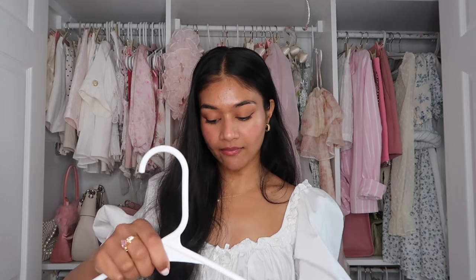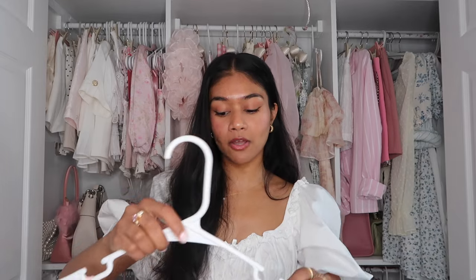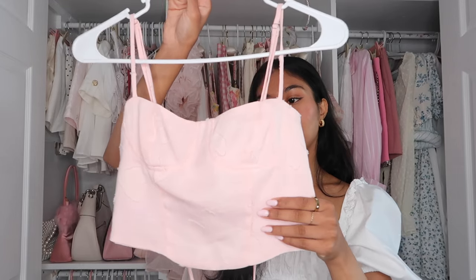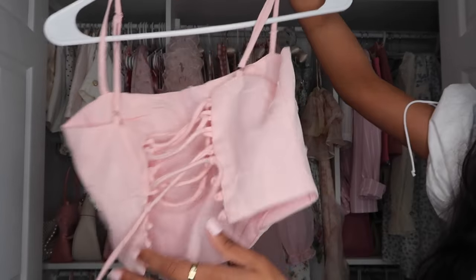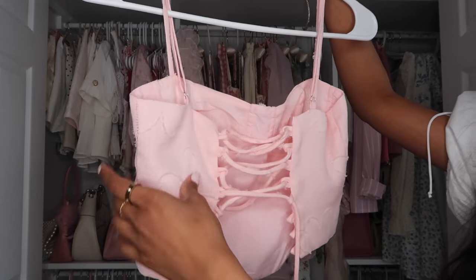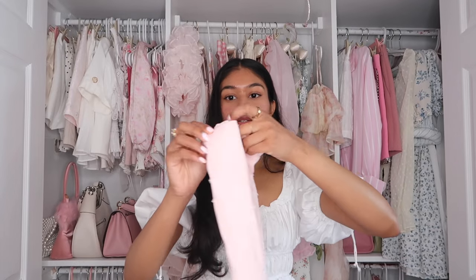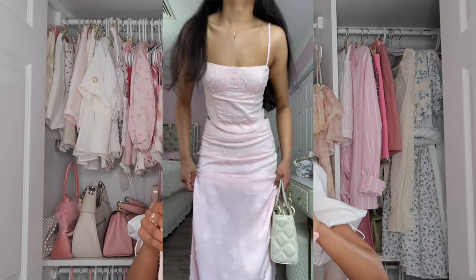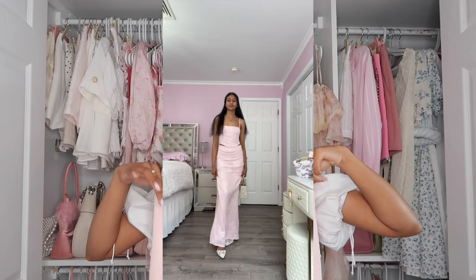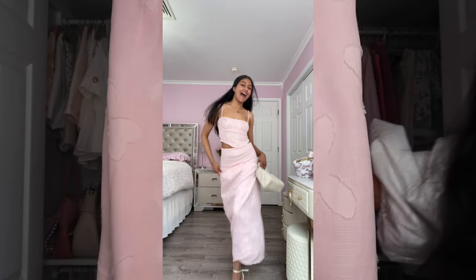The last Peppermayo outfit I have is this two-piece pink set, and this might be my favorite out of everything I got from Peppermayo. We have this baby pink — it's like a peachy pink crop top with no boning, but it has a corset back detail. So adorable, and then it came with this matching maxi skirt. It's literally the most elegant outfit ever. I can't wait to wear this — it's been on my most anticipated wear list. I love a good maxi skirt and crop top combination.